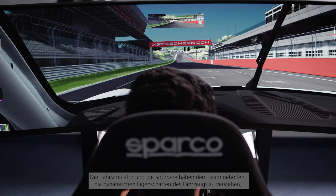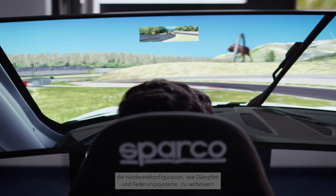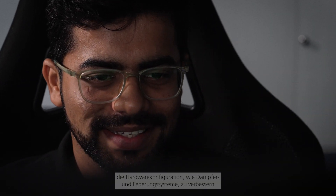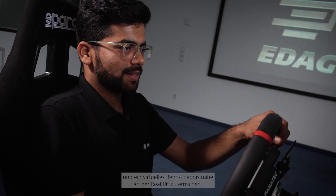The driving simulator and softwares have helped the team understand the vehicle dynamic characteristics, improve hardware configurations such as damper and spring systems, and achieve a virtual racing experience close to real life.